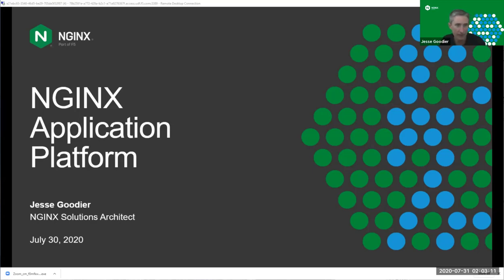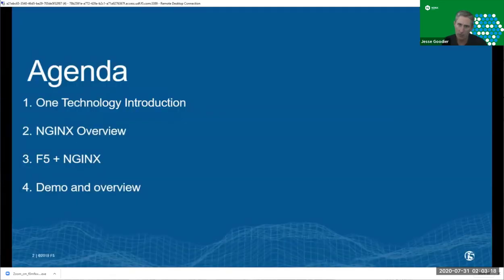My name is Jesse Goodyear. I'm an SE at NGINX F5. Just to give you a quick overview of today's agenda: a quick overview on NGINX — not trying to give you marketing materials, but we do want to level set, as there are some people relatively new to NGINX on the call. We'll go into what that looks like in an F5 environment for people that already have BIG-IP in their infrastructure. The real value is going into a demo of the solution in our UDF environment, then handing it over to you to run through it yourselves. Expect about an hour of overview and demo.